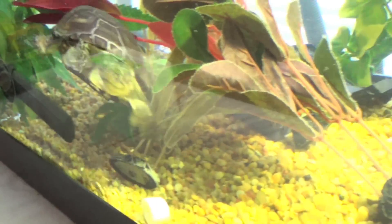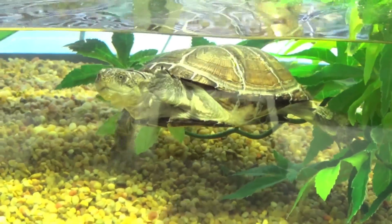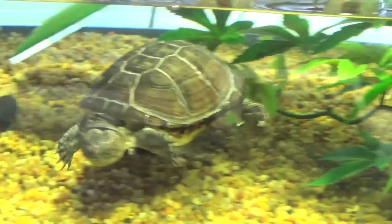When I say day one, day two, day three, day four — there's actually been a day between each of these days because I feed my turtle every other day.